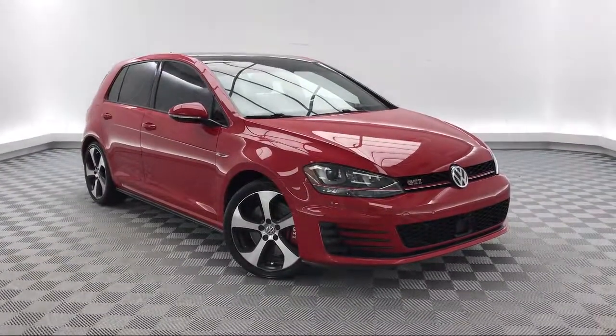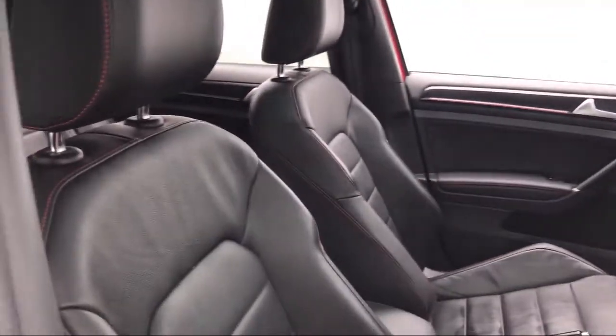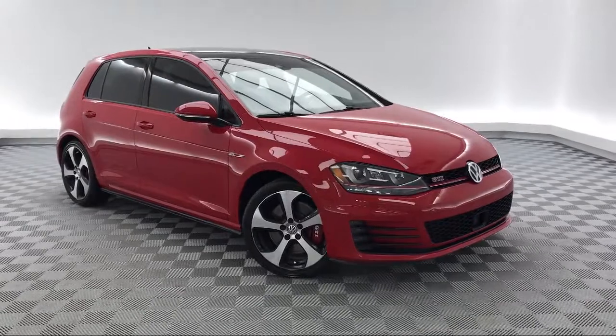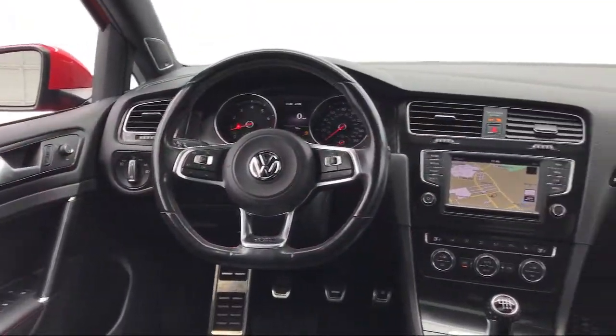It comes equipped with alloy wheels, Sirius XM satellite radio, rear spoiler, tire pressure monitoring system, rear view camera, and heated front seats.